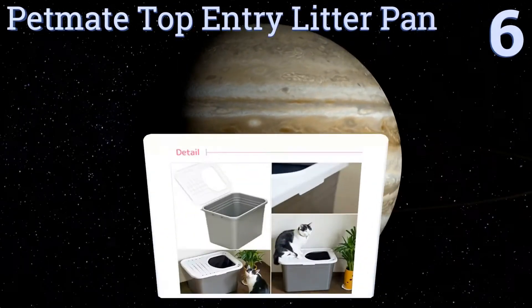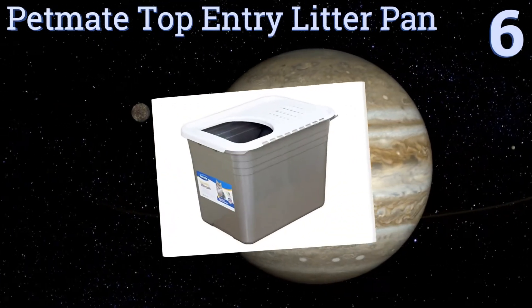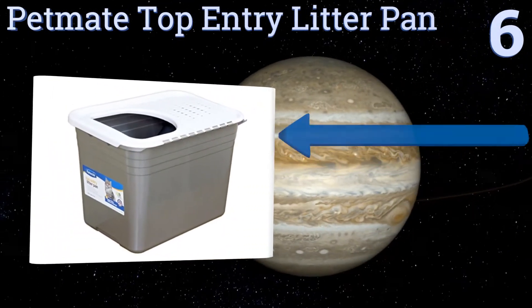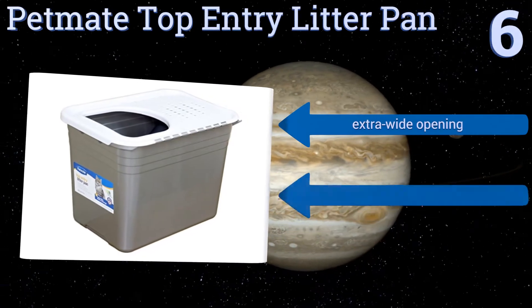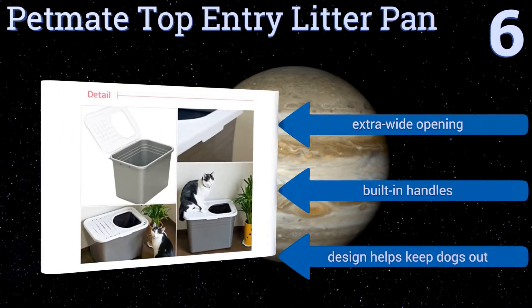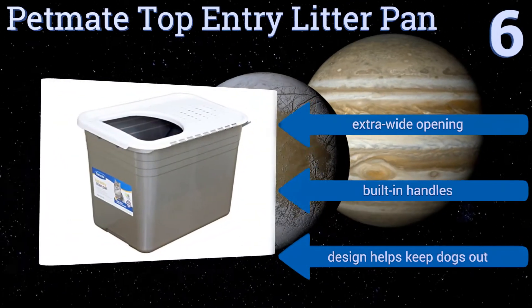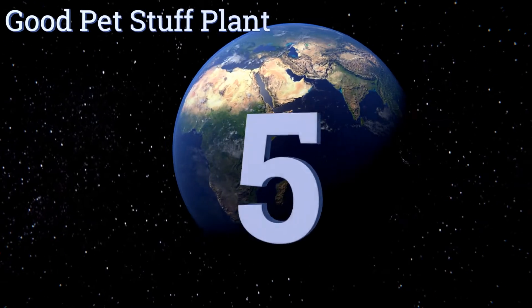Moving up our list at number six, the Petmate Top Entry Litter Pan is a great solution for messy cats that's also affordable. The crafty top opening will help reduce the tracking of litter everywhere and give cats a sense of privacy. It has an extra wide opening and built-in handles, and the design helps to keep dogs out too.